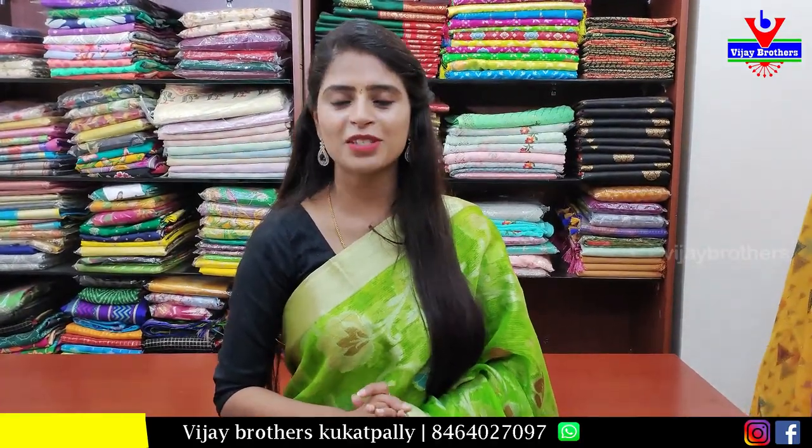Hello all. Namaste. Welcome to Vijay Brothers. This is Monica. This is the discounted series — we are going to get 50% off.